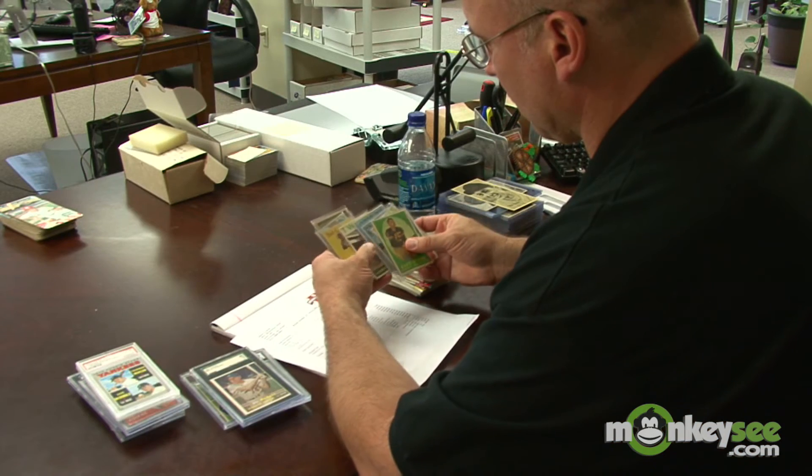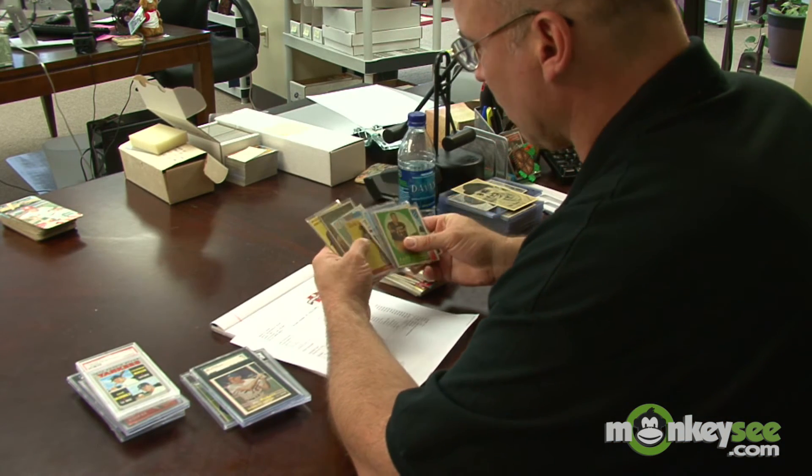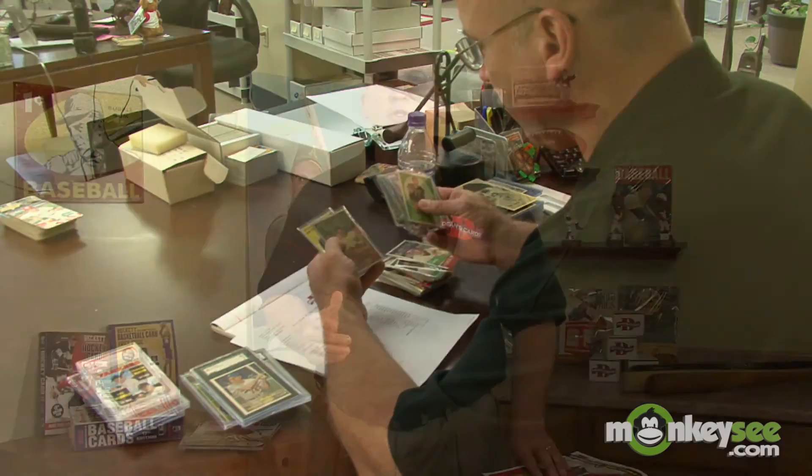So that leaves us with the question: what can I actually get for my vintage sports card collection? The answer is it's worth exactly what somebody's willing to pay. I would recommend seeking a professional and getting actual bids on the collection. That's what you need to know about valuing your sports card collection.